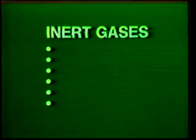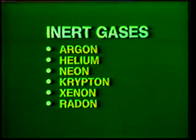There are six inert gases useful for welding non-ferrous metals: argon, helium, neon, krypton, xenon, and radon. This discussion will be limited to argon and helium because the others are generally too expensive and rare to use for most common welding applications.